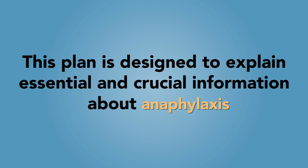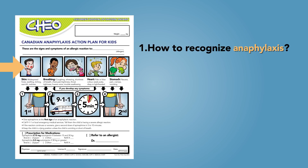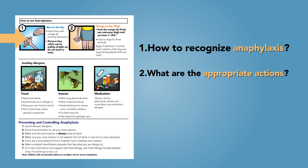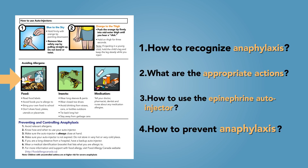More specifically, it addresses the following questions. One, how to recognize anaphylaxis. Two, what are the appropriate actions to take if you or your child are experiencing an anaphylactic reaction? Three, how to use the epinephrine auto-injector, also known as an EpiPen. Four, how to prevent anaphylaxis.